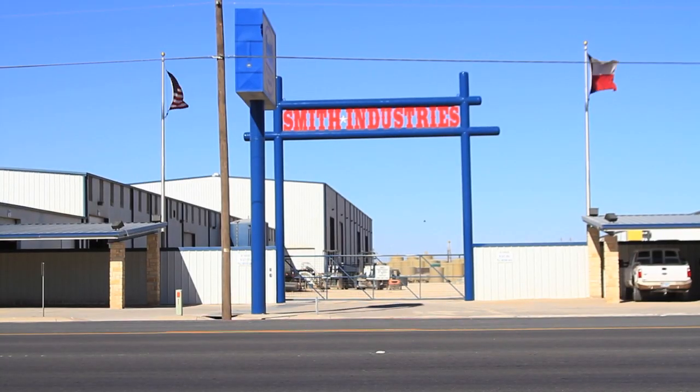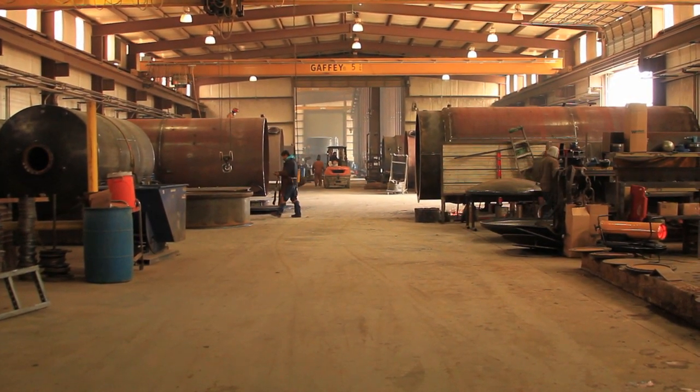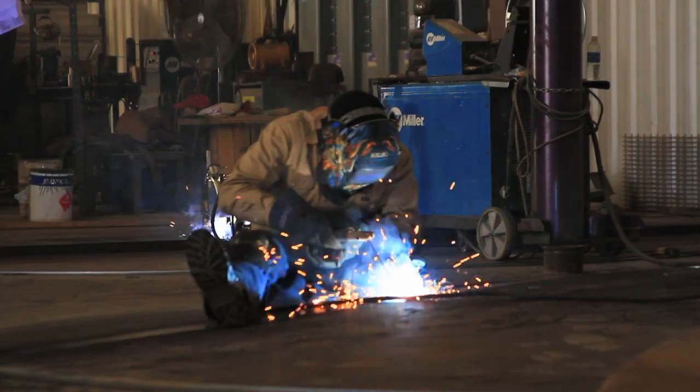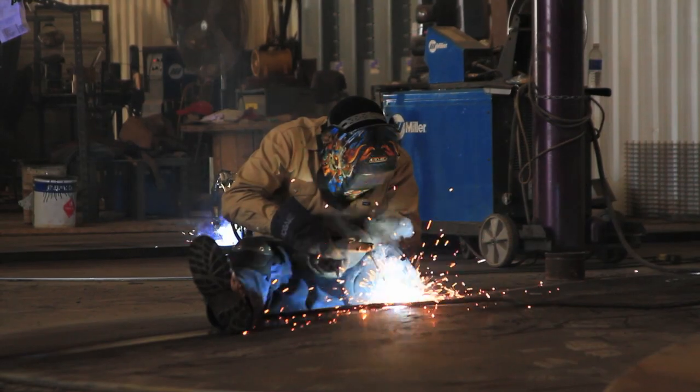I'm Joe Smith. I'm the Quality Assurance and Special Project Manager for Smith Industries in Midland, Texas. We build pressure vessels, storage tanks, oil field equipment. We have about 140 employees, a lot of welders, and we recently built a cut shop to support our fabrication.